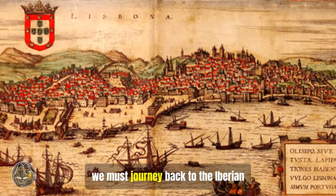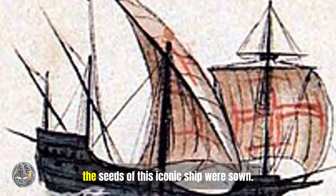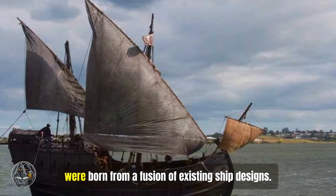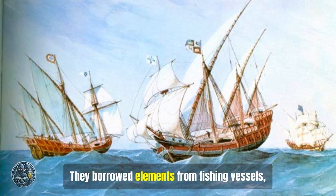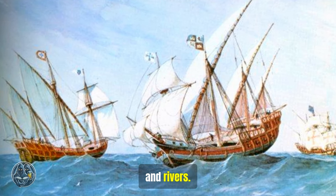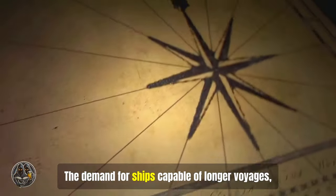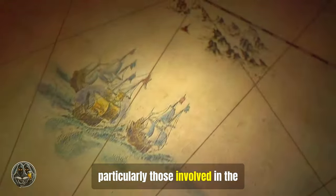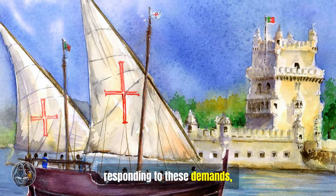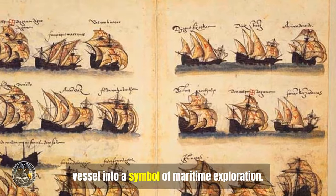To understand the Caravel, we must journey back to the Iberian Peninsula in the 13th century. Here, amidst the bustling ports of Portugal and Spain, the seeds of this iconic ship were sown. Early iterations, humble in size and scope, were born from a fusion of existing ship designs. They borrowed elements from fishing vessels, incorporating their shallow drafts and maneuverability, essential for navigating coastal waters and rivers. Over time, these early prototypes evolved, driven by necessity and innovation. The demand for ships capable of longer voyages, particularly those involved in the burgeoning spice trade with the East, fueled the Caravel's development. Shipbuilders gradually increased the size and capabilities of the Caravel, transforming it from a humble fishing vessel into a symbol of maritime exploration.